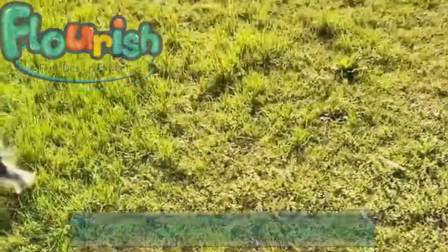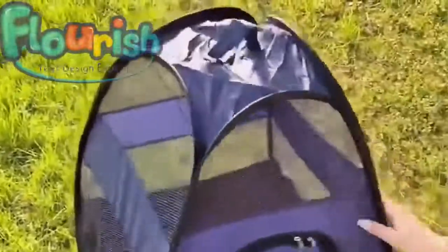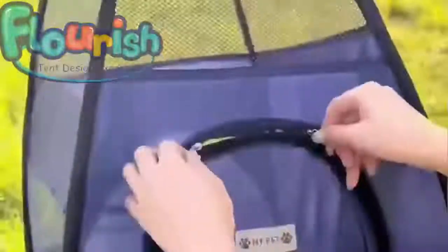Today we want to share a very nice back tent. It pops up open in a few seconds, made with nice fabric material and mesh cloth, opening with two-way zippers. It's very convenient when you are out.